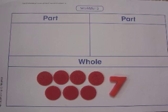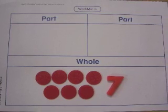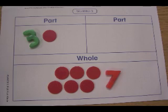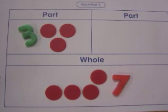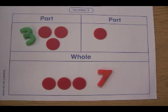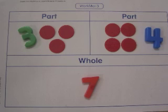"In every addition equation, the sum or answer is the biggest number. It is the whole. Now, we break the whole into smaller parts or add-ends. One, two, three. Now, let's see how many are left. And that is your missing part. One, two, three, four. Four is your missing part."